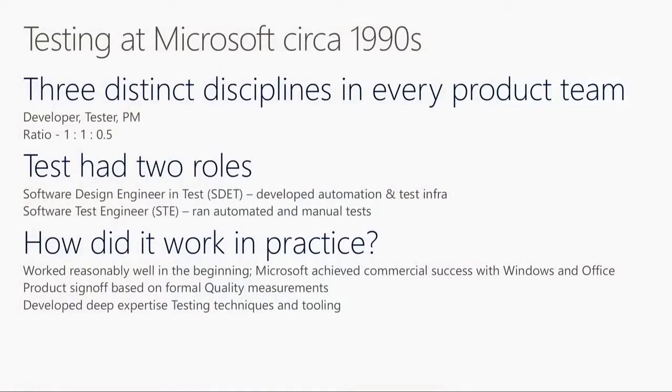For as long as Microsoft shipped product, we always had three distinct disciplines in a product team: PM, dev, and test. PMs gathered customer requirements and wrote specs, dev wrote and designed code, and test wrote tests. Roughly, we would have a 1-to-1-to-1.5 ratio. Within test, we had two distinct disciplines - software design engineering test (SDETs) who developed the automation and test infrastructure, and software test engineers (STEs) who ran the automation or ran manual tests. The SDETs were hired with very similar qualifications as developers - you went to the same colleges, and if you hired from industry, you'd pretty much hire developers and convert them into SDETs.